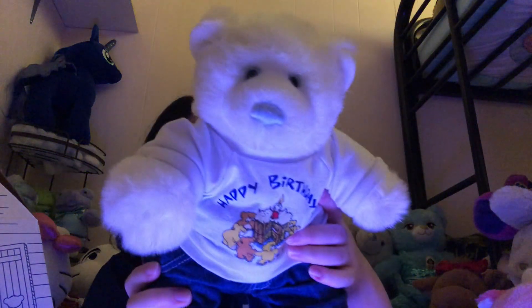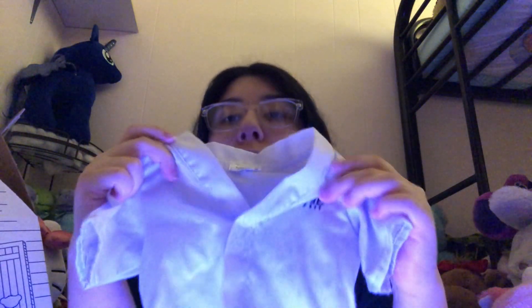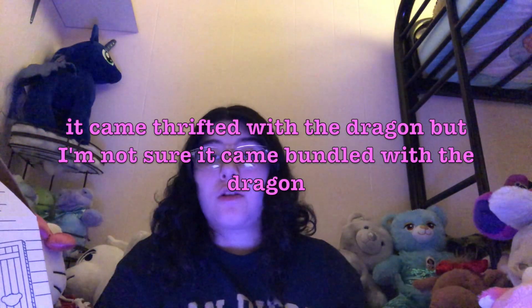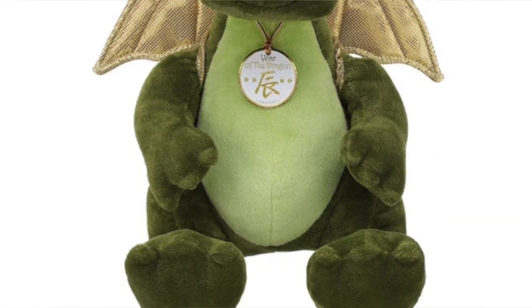This bear was originally in this outfit when I first thrifted him. I love thrifting old clothes — I think it's so cool. This top and black belt came with a dragon bear. It was for the Year of the Dragon and it actually had a necklace and everything. I don't have the bear stuffed yet so I'm not going to show the whole thing right now, but when I do, I will.